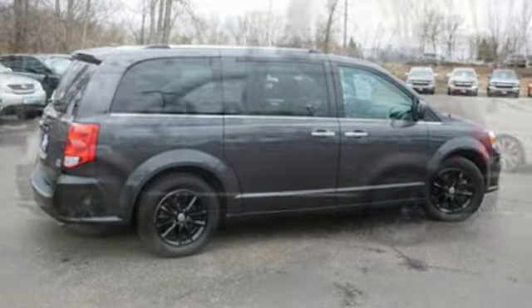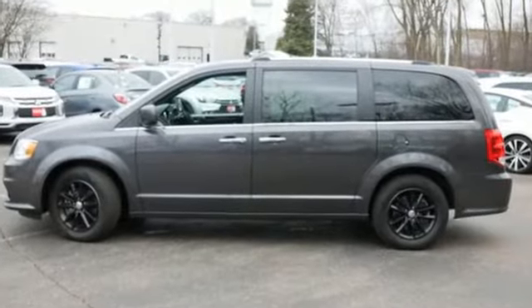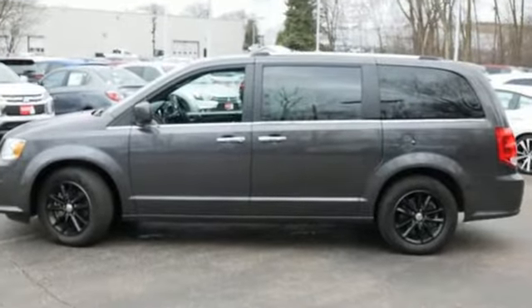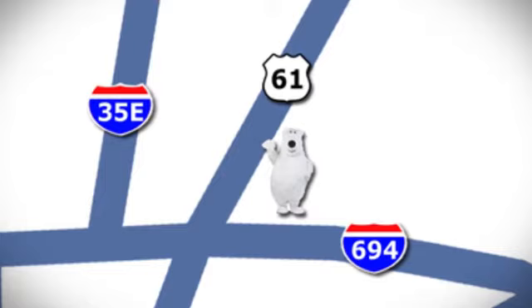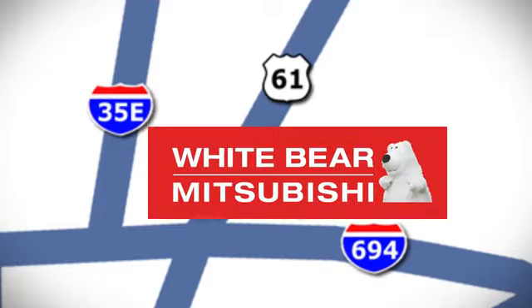Every Dodge delivers a signature thrill. See what it can do for you when you take it for a test drive. We're conveniently located at 3400 Highway 61 North in White Bear Lake, Minnesota.